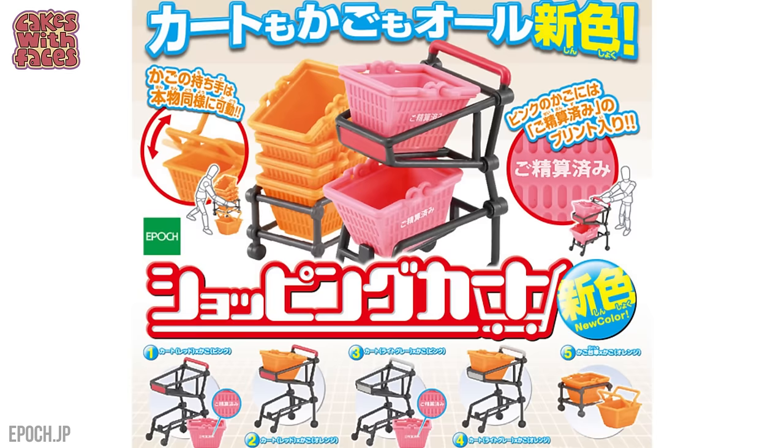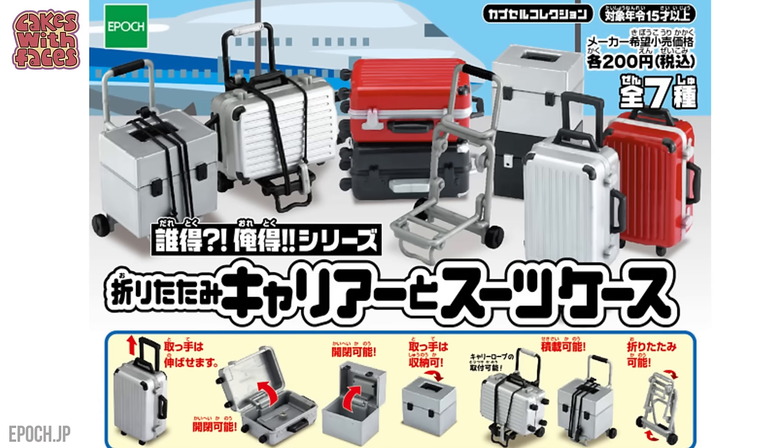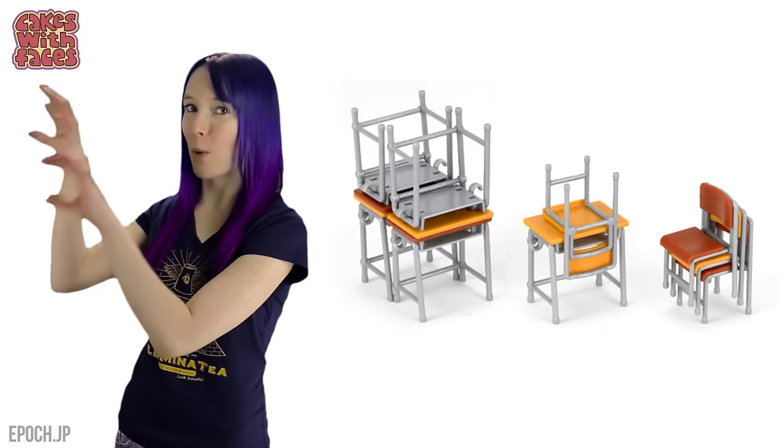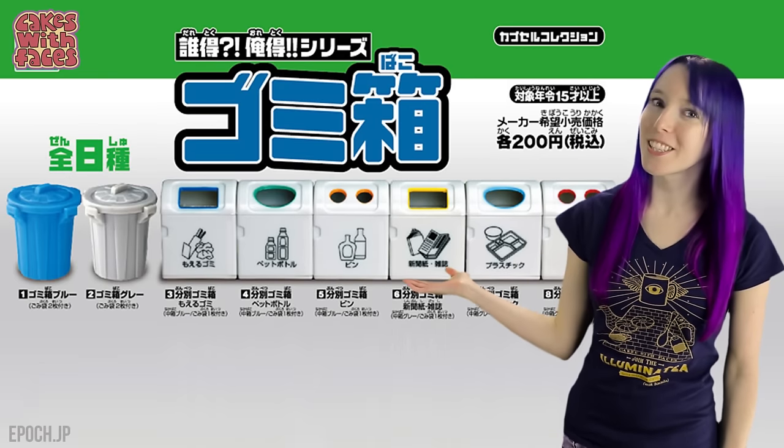Supermarket trolleys and shopping baskets with fully functioning child seats — look at these amazing features, collect them all. And that's not the only series either. There's also a series of luggage trolleys, and a more heavy duty version for a wine warehouse. School bags and desks which you can collect and stack in various ways. And back to the trash.